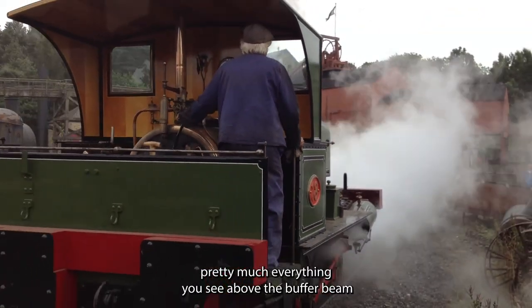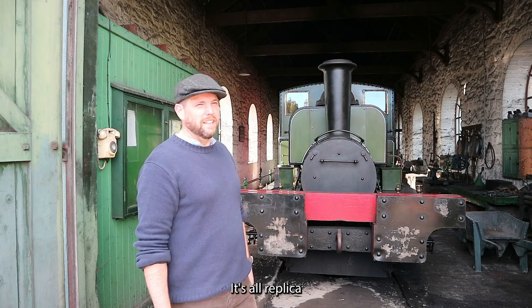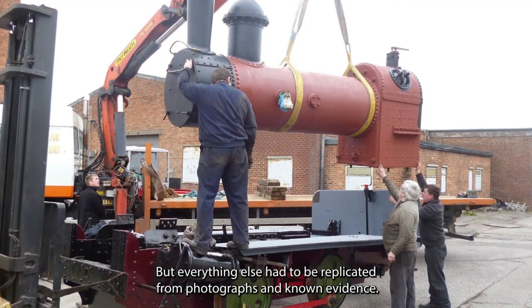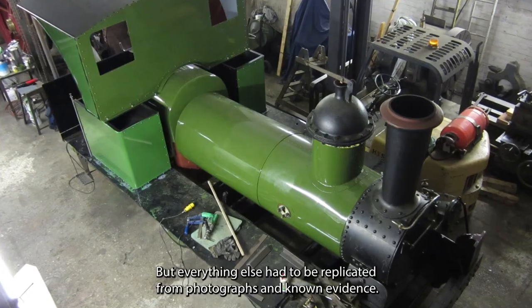It was restored pretty thoroughly — almost everything you see above the buffer beam, which is the red part there, is brand new; it's all replica. Parts of the boiler are original and we managed to retain those, but everything else had to be replicated from photographs and known evidence.